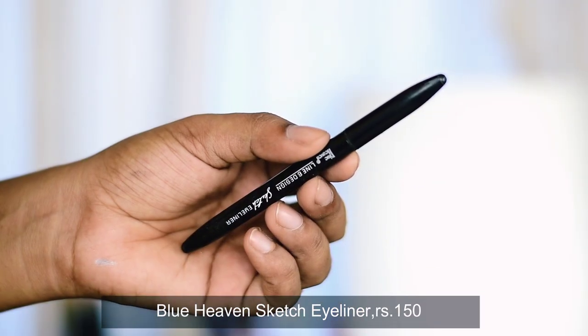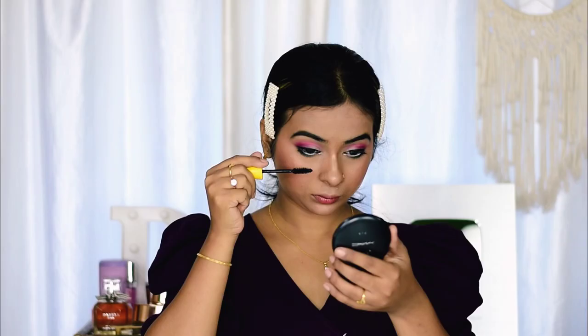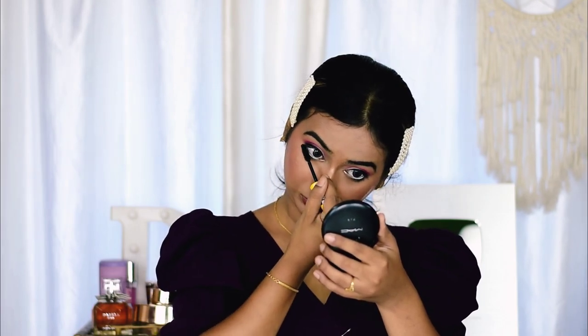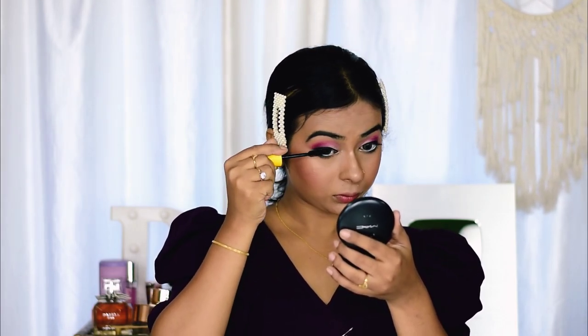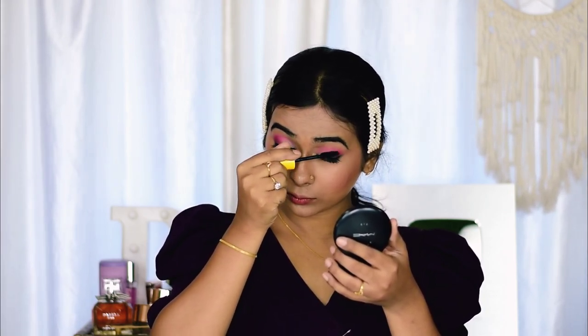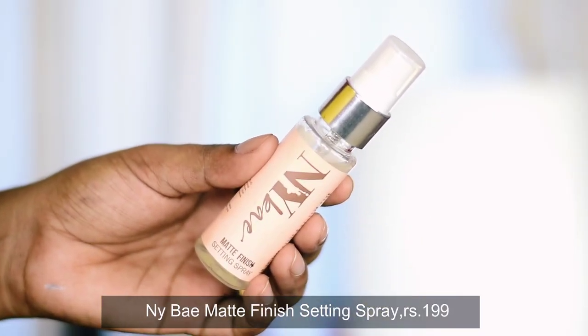I'm using Blue Heaven Sketch Eyeliner. If you're a beginner with shaky hands, practice your winged eyeliner — it will get easier with time. This sketch eyeliner is decently pigmented but it is not waterproof. For mascara I'm using Blue Heaven Work Free Mascara. I'm also wearing false eyelashes, so I coat them completely. To set everything in place I'm using NYB Matte Makeup Fixer.